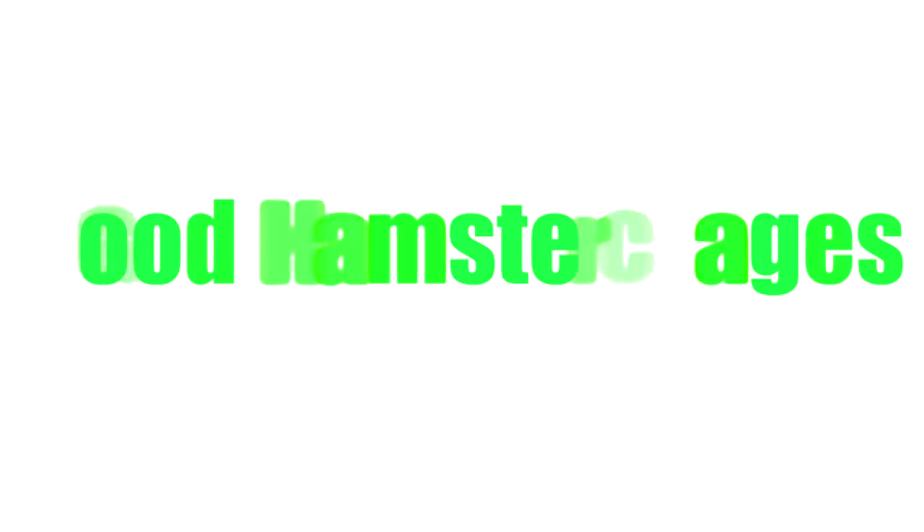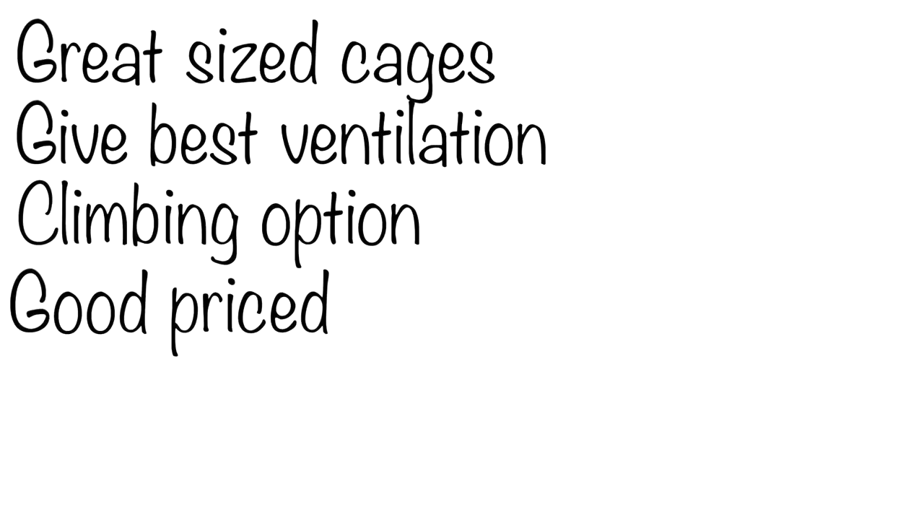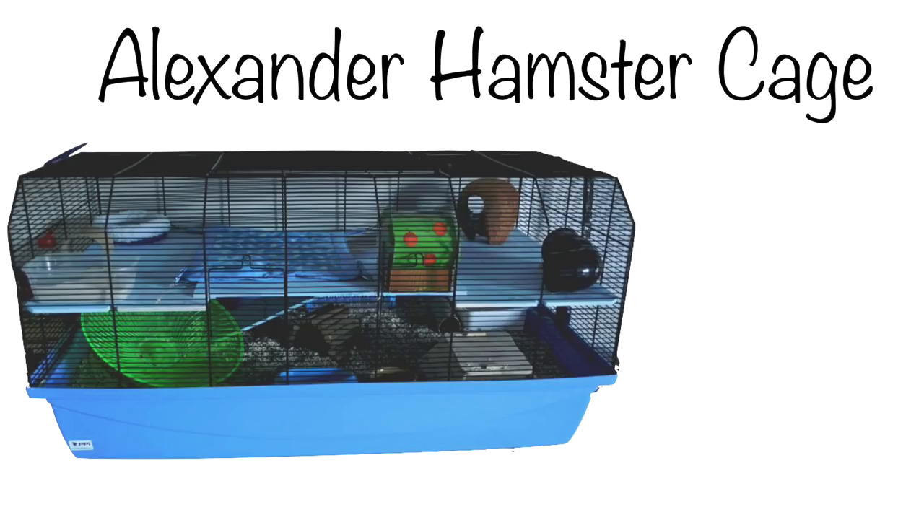Starting with good types of cages: barred cages. What makes them so great? Well, you can get some great sized barred cages for hamsters. They offer the best ventilation because of those bars, and the bars could also offer a climbing option for hamsters. They can be a good price for the size, depending on which one you get. A couple I highly recommend are the Alexander Hamster Cage, sold in Europe. I have this cage and it's huge — it offers more than enough space, has bars for good ventilation, they can climb, it comes with different levels, the structure is in two parts making cleaning easy, and it's a good price. From my experience, it's the perfect hamster cage.